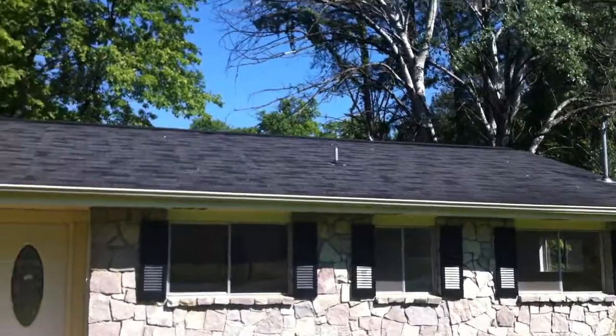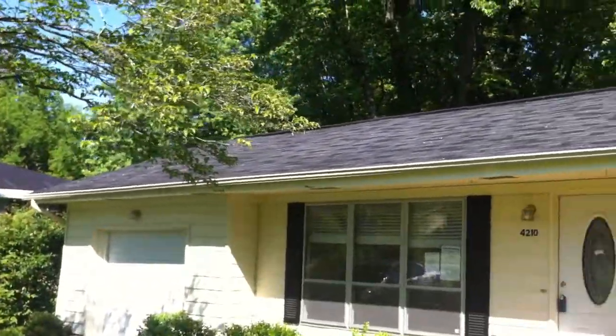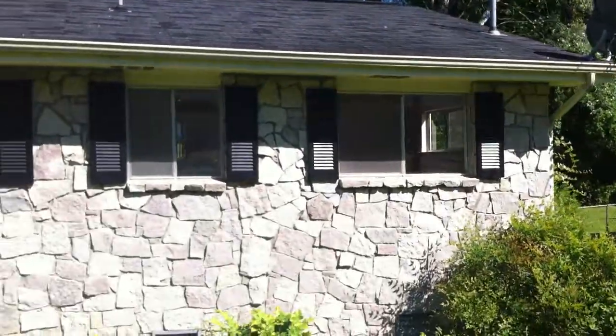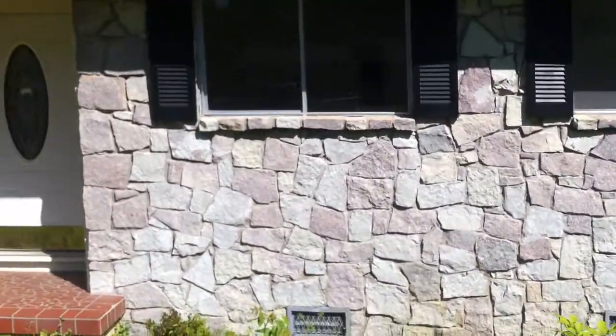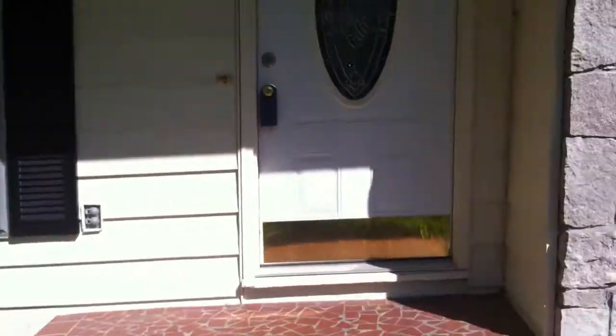The roof looks fairly good — we'll get a view of that. We'll walk up closer and see the vinyl siding and this stone right here, and the front porch.